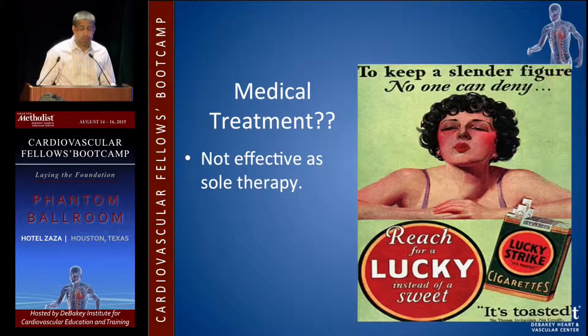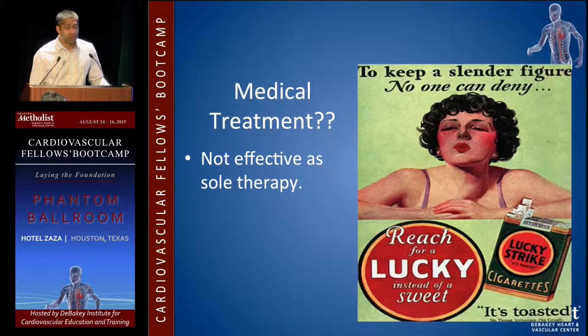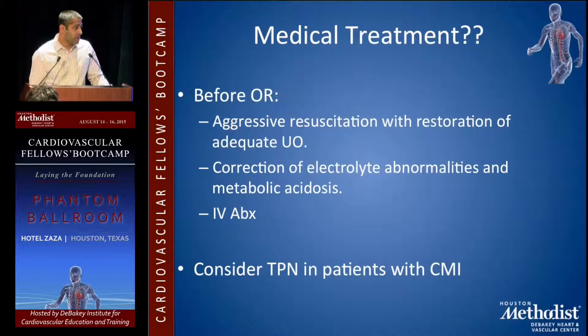The risk factors for mesenteric ischemia include smoking. Medical treatment is basically reserved for getting your patient ready for the OR. Before the OR, you want aggressive resuscitation with restoration of adequate urine output.